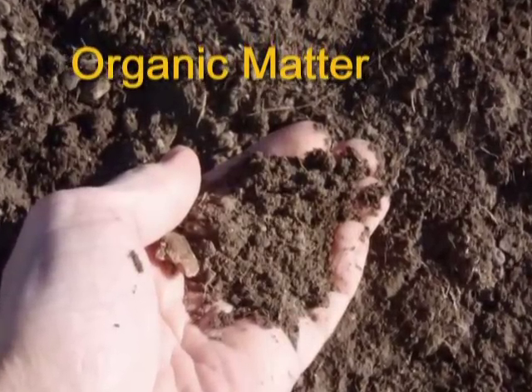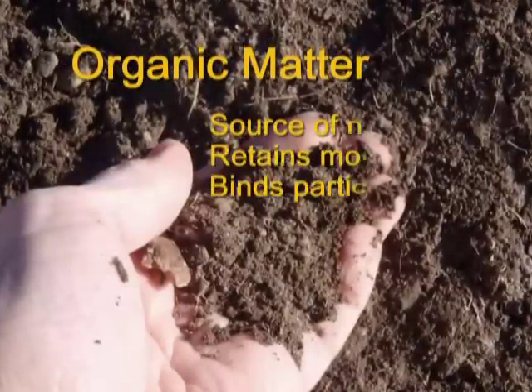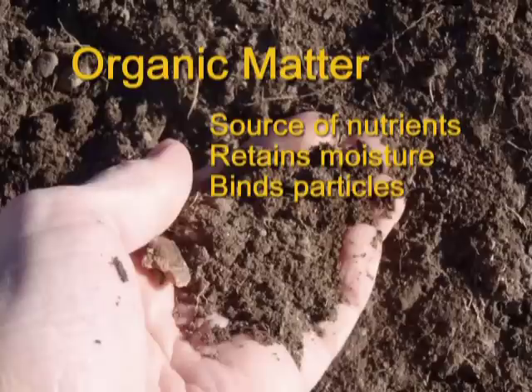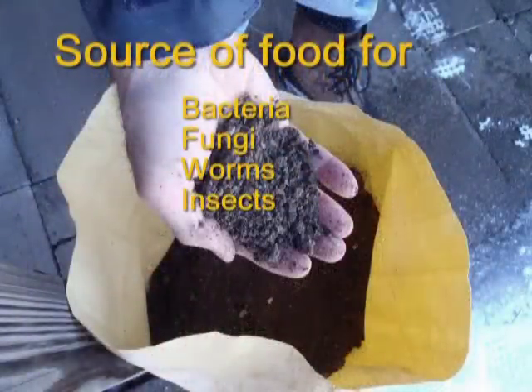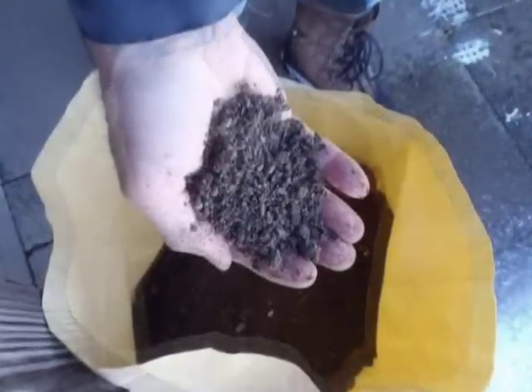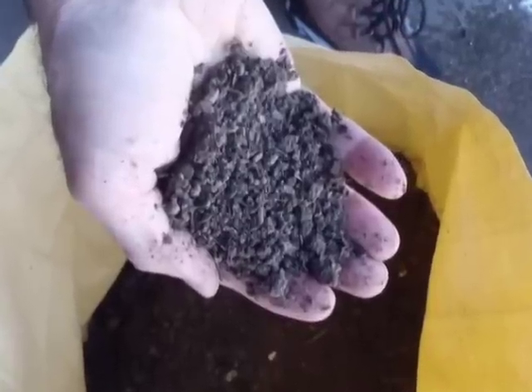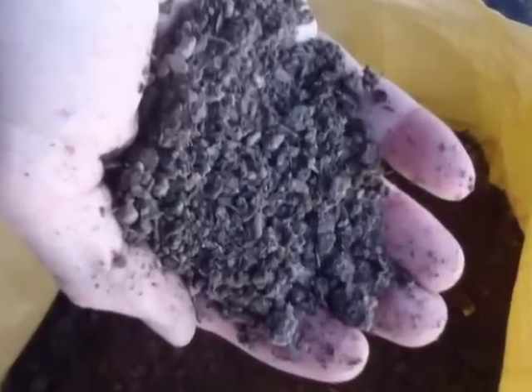Though organic matter normally accounts for only 5 to 10 percent of soil makeup, it is really important. It contains essential nutrients, retains moisture, and binds particles together in a way that allows air and water to move through. Just as important, it provides food for bacteria, fungi, worms, insects, and microbes that help convert it into the vitamins, nutrients, hormones, and disease-suppressing compounds plants need to grow. These microorganisms need air and water to survive, and they in turn create passageways for air and water, and through their excretions, slow their transport so they can be absorbed by plant roots.